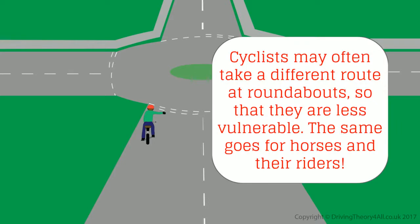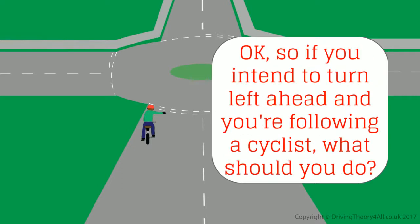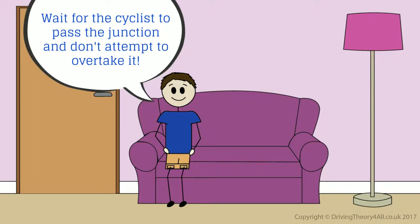Cyclists may often take a different route at roundabouts so that they are less vulnerable. The same goes for horses and their riders. So if you intend to turn left ahead and you're following a cyclist, what should you do? Wait for the cyclist to pass the junction and don't attempt to overtake.